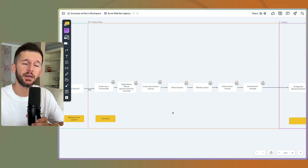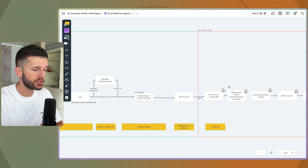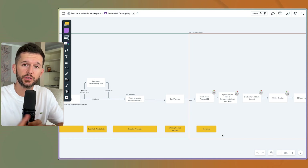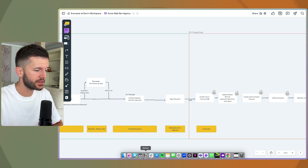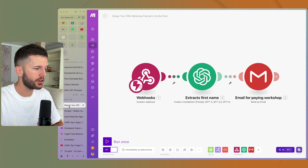Of course, if you want to set this up for your own company, you just go through the same process: define your process, define which statuses will trigger which automations, create the GIST automations — however many triggers you need — and then create the automations inside of Notion.